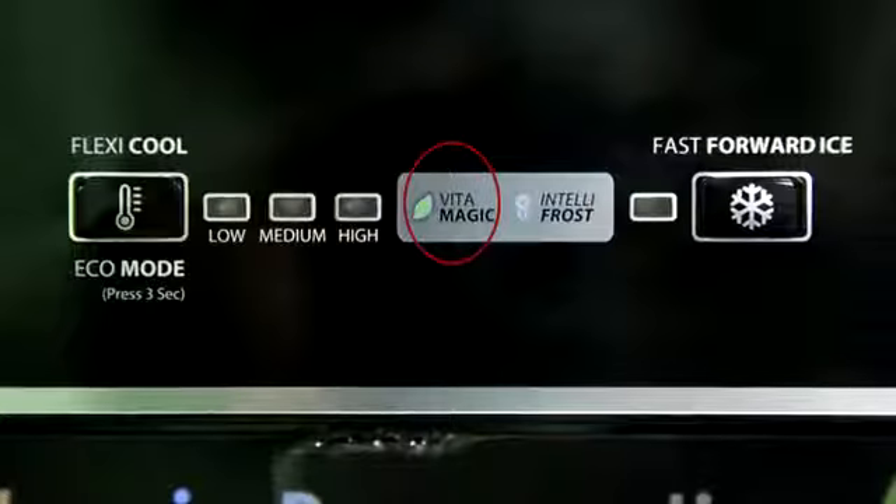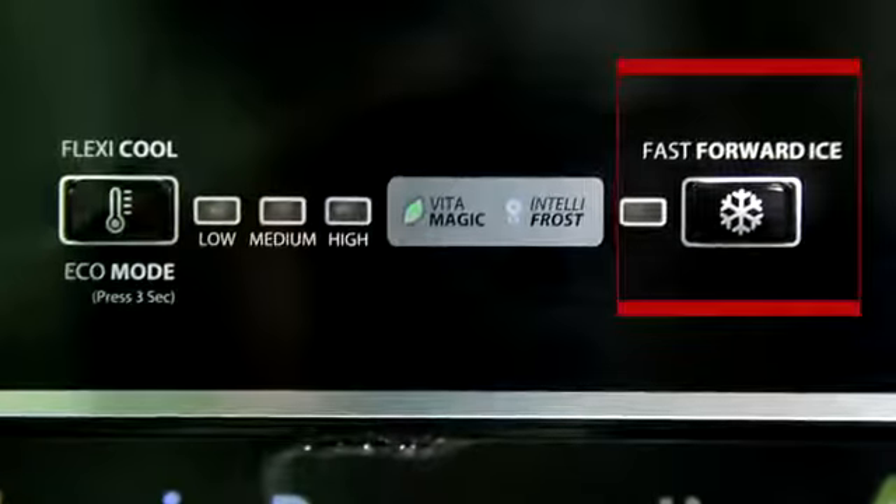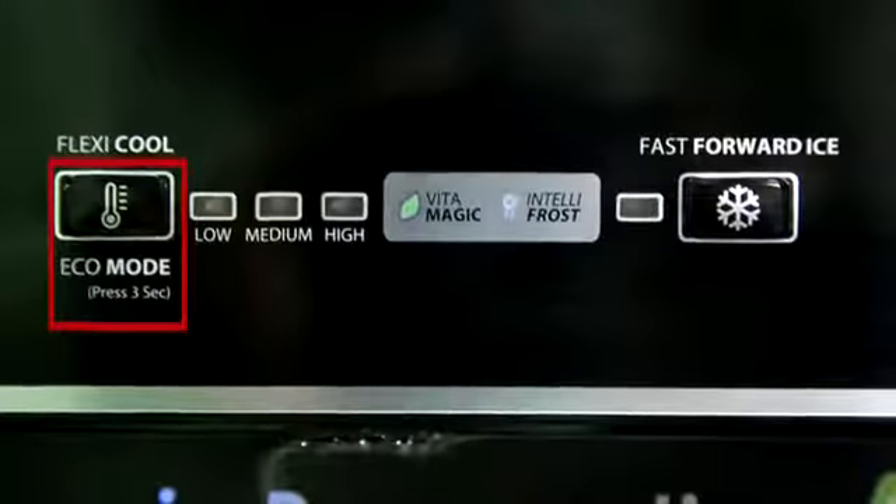Vitamagic LED indicates freshness inside the refrigerator. Fast Forward Ice makes ice in 95 minutes at the press of a button. Eco mode saves electricity bills when on vacation.